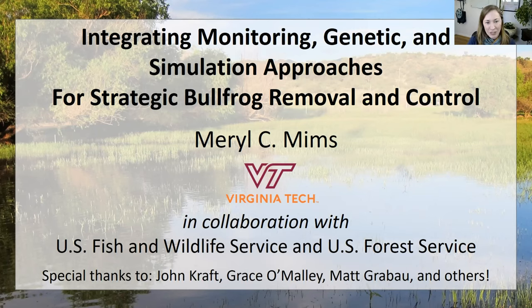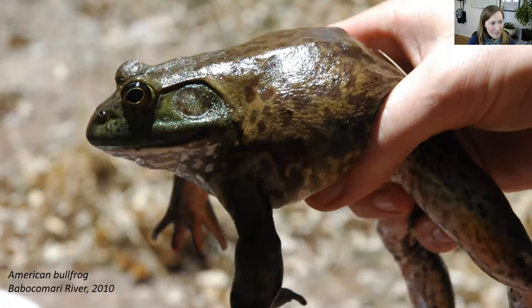I'm Meryl Mims. I'm an assistant professor at Virginia Tech. I want to start with this picture of a bullfrog — this is a photo of the very first bullfrog I ever encountered in Arizona, over 10 years ago during my first field trip to the region. I've been doing research in the Huachuca Mountains and the surrounding areas for the last decade, with a real focus on Arizona tree frogs and other native anurans — frogs and toads in the region.